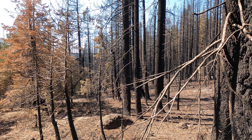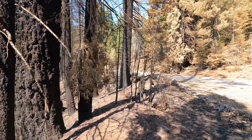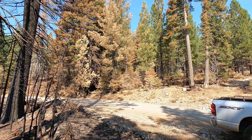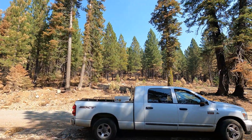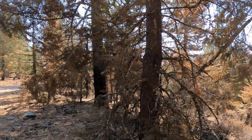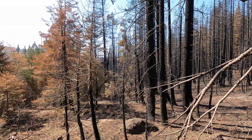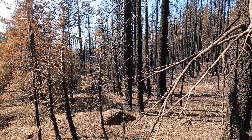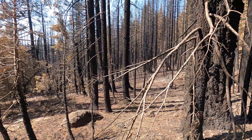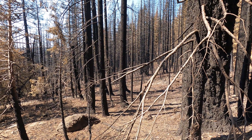We're in a patch of high severity burn here, and then right across the road it's moderate severity, and over here it's low. What's going on is we're on this little knoll where the shoulder of this little hill — this little ridge — is exposed to the down-canyon winds, which we talk a lot about.